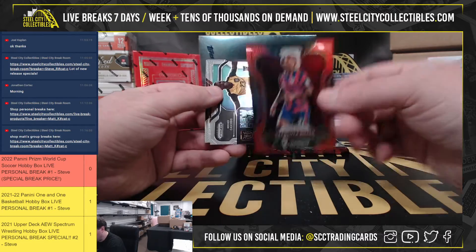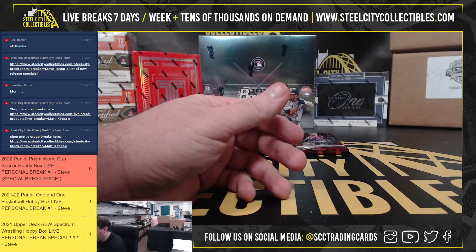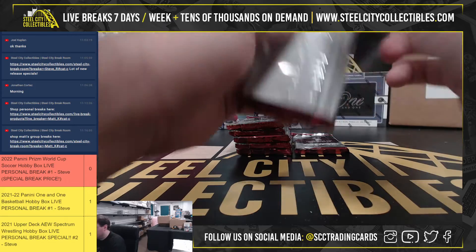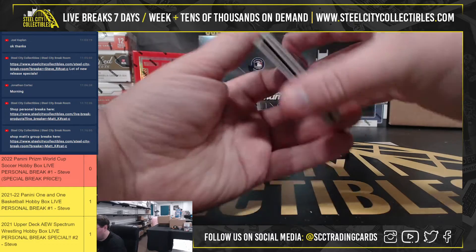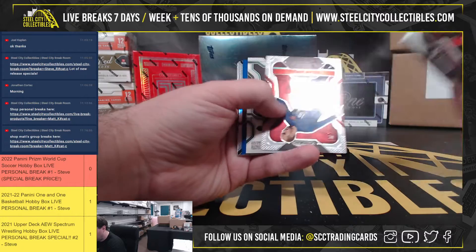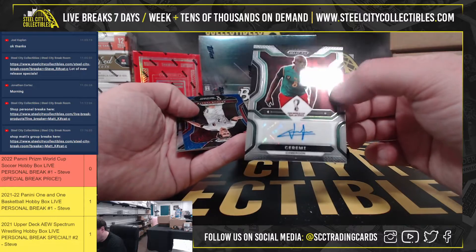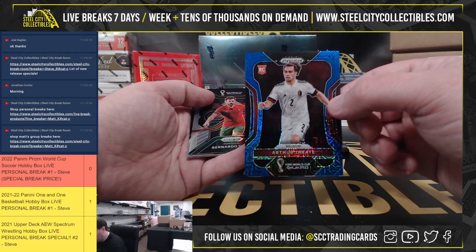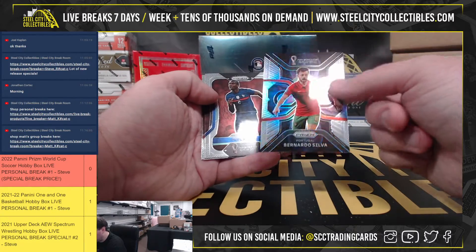Gianluca Busio from the U.S., 309 of 399. Got our autograph here — it's going to be Jeremy from Cameroon. Also got a blue hyper prism, Arthur Theate from Belgium, 29 of 75. Bernardo Silva silver insert from Portugal.